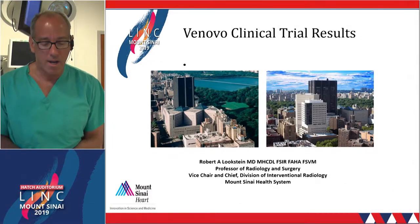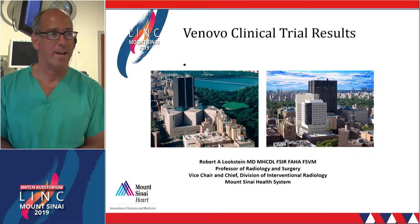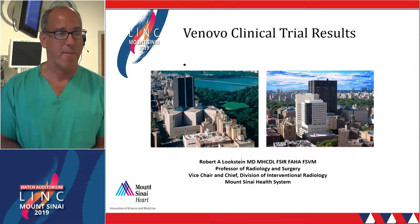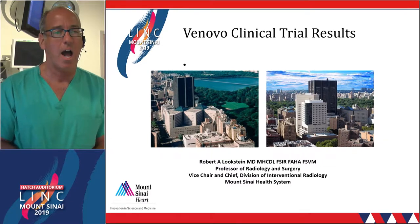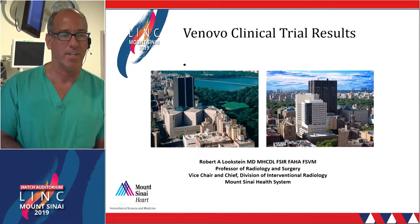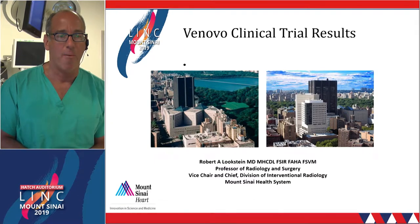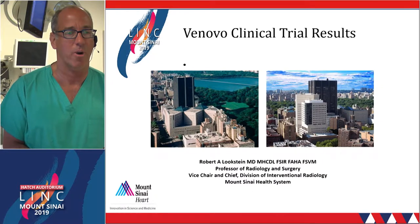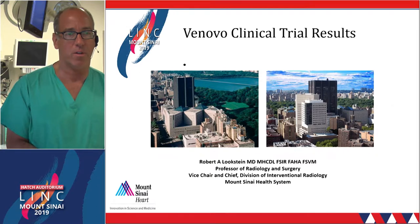We were trying to get a third live case together for this morning, and a number of different obstacles are likely going to prevent that from happening. So I'm going to give my lecture on the Vinovo stent, which was the stent we put in the previous case. I'm going to show you the case presentation of the case we're going to do probably off camera, and we can talk about a treatment strategy.